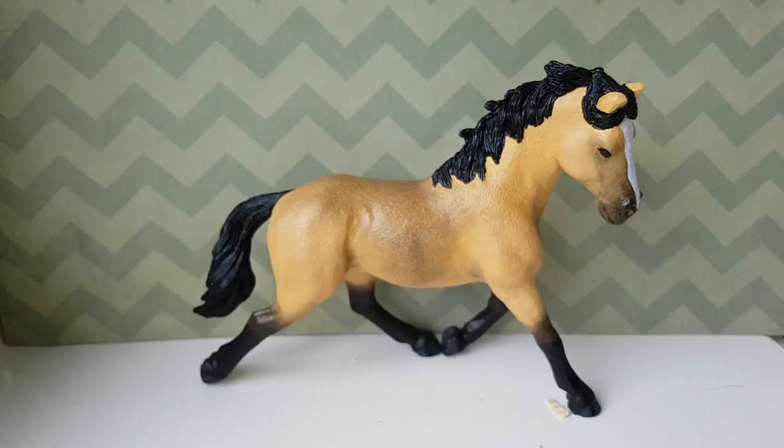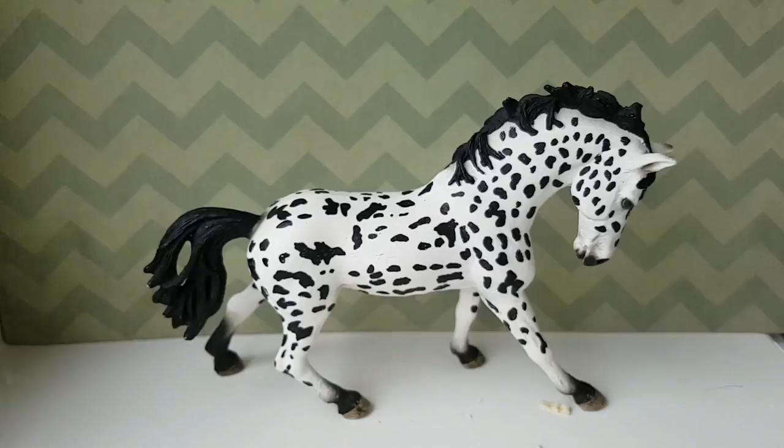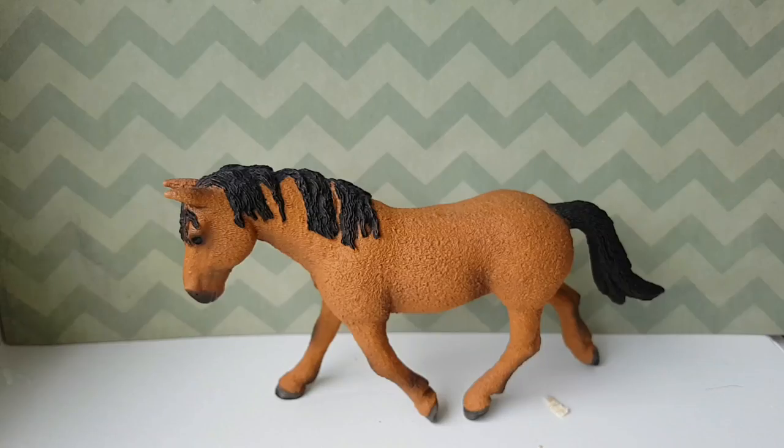The Andalusian mare. This is a repaint I got from Striding Dreams — I really need a name for her, so please leave name suggestions in the comments. The retired Hanoverian mare. This is the Knapstrup mare. The retired Appaloosa stallion or the Mustang stallion. This is the Curly mare.